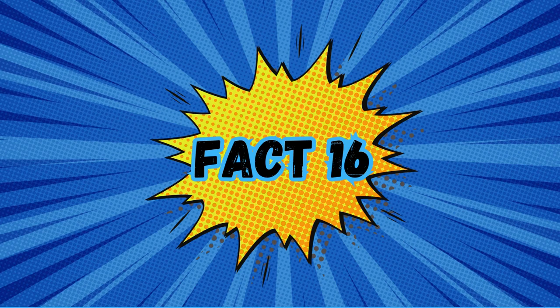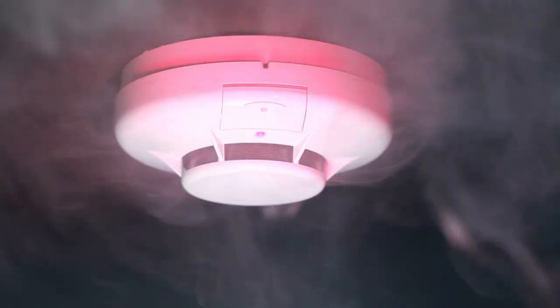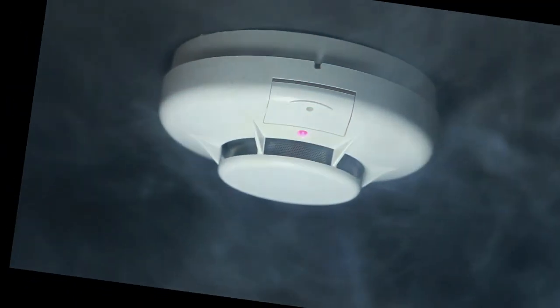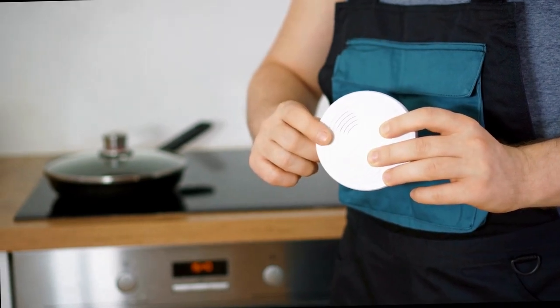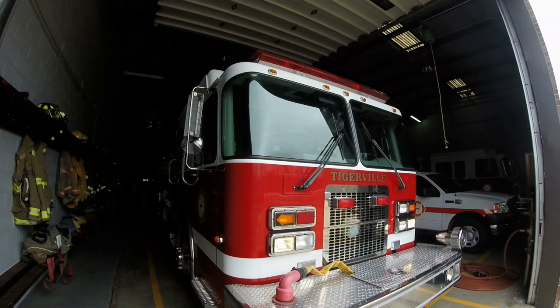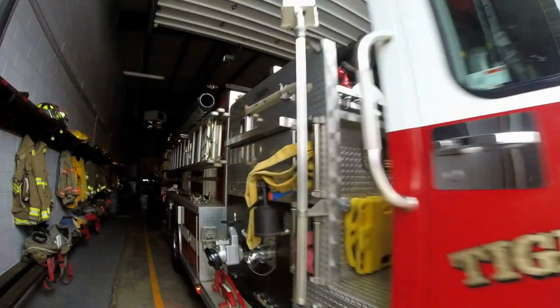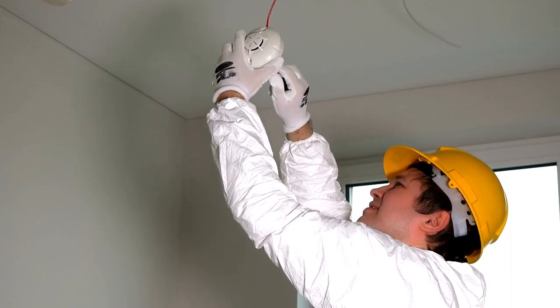Fact 16: Install smoke detectors. Smoke detectors are indispensable devices in every home, acting as early warning systems in the event of a fire, potentially saving countless lives. Regularly check and maintain these devices to ensure they are always operational. There are smoke detectors available that also function as carbon monoxide detectors, giving you dual protection — safeguarding your household from the silent, odorless killer that is carbon monoxide, and from the danger of fire. If you have difficulties installing or maintaining your smoke detectors, reach out to your local fire department. Many fire departments offer assistance with installation and battery replacement, and some even provide free smoke detectors.